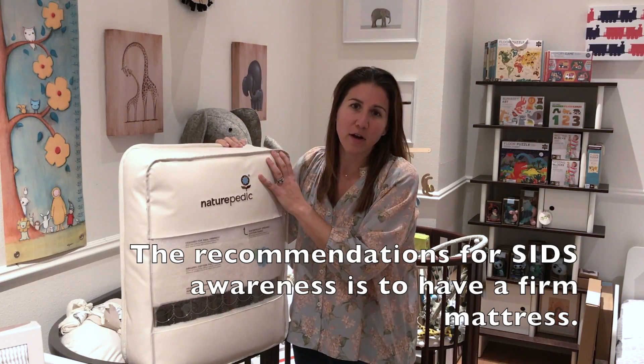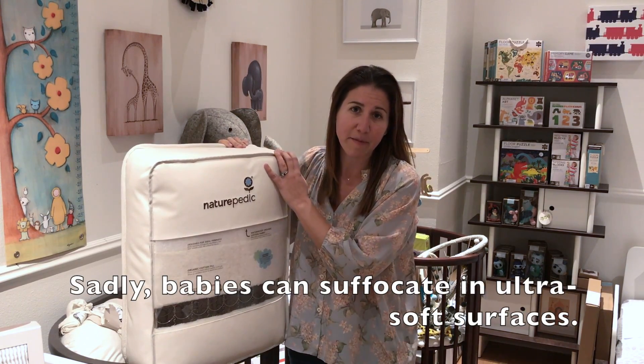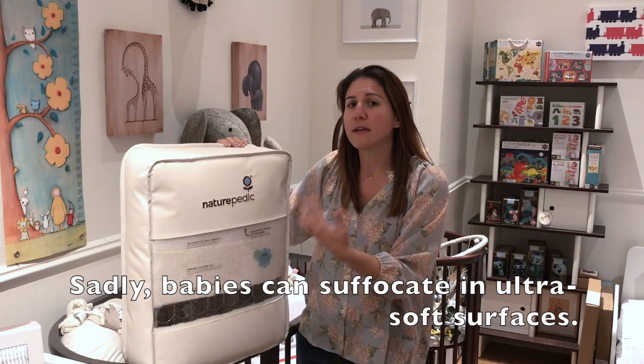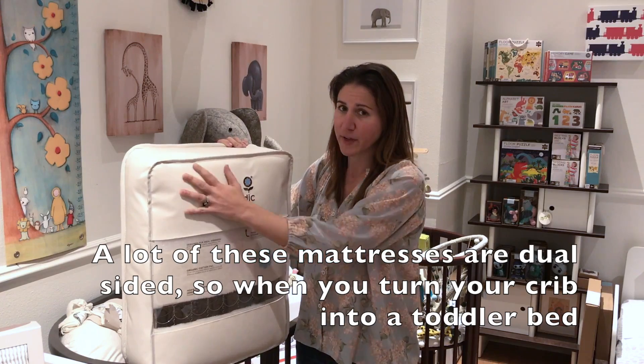The recommendations for SIDS awareness is to have a firm mattress, because some babies have sadly suffocated in ultra soft surfaces, so most parents for a newborn are looking for a firm surface.